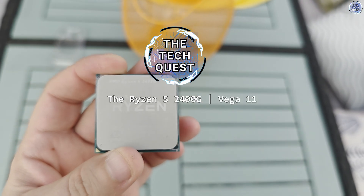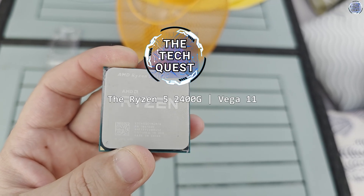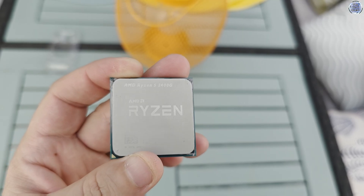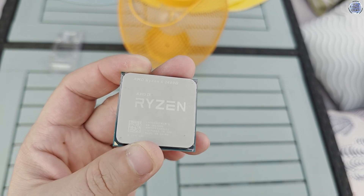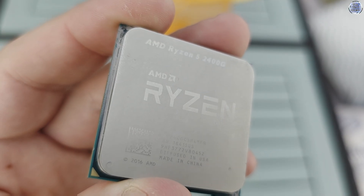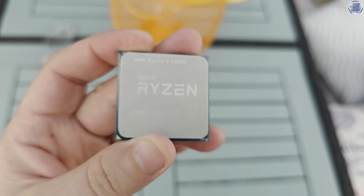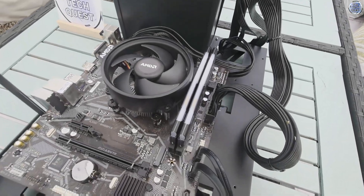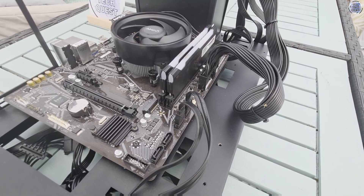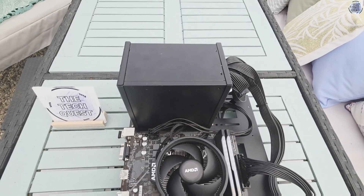Hello, I'm Ternoff here and welcome to another video on the TechQuest. Late last year I took a look at the Ryzen 5 2400G processor over at my friend Houndlander's channel. Generally when I am testing hardware I try to match up what I have with the best components for testing, and my last 2400G test was using 2666MHz memory, which was the fastest I had going spare at the time.